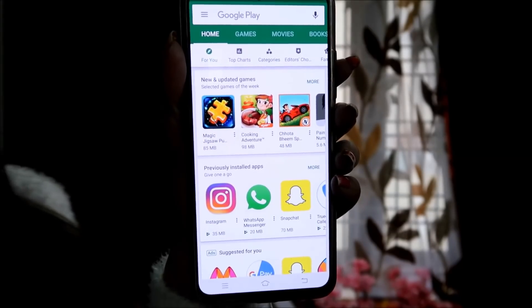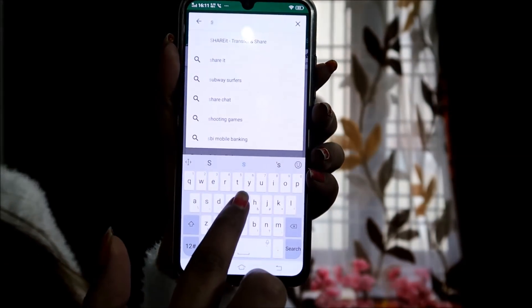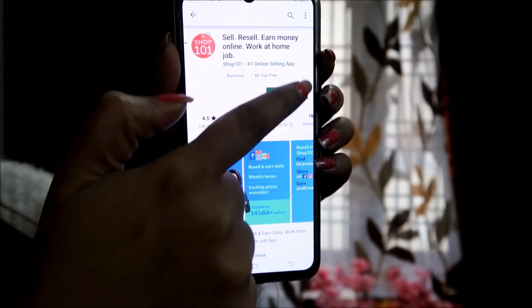Let me give you some information about Shop 101. You do reselling on Shop 101. First of all, we need to download the Shop 101 app from the Google Play Store. We go to the Play Store, search for Shop 101, and install it.